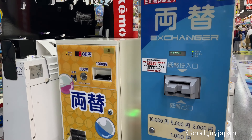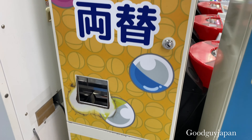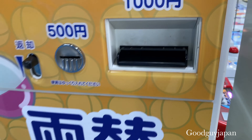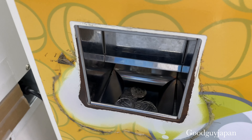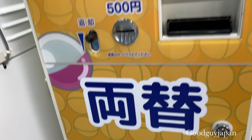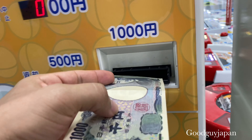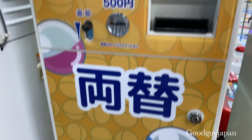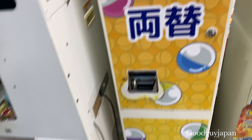Here we are at the machine where you can change coins to be able to purchase capsules. You just add your money here. We're going to buy more capsules to see if we can get the complete collection — let's put in another 1,000-yen bill. Now with all this change, let's go buy them.